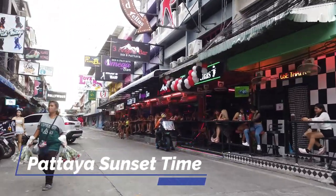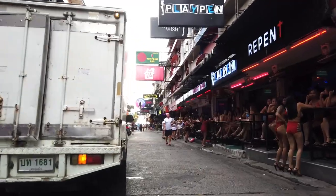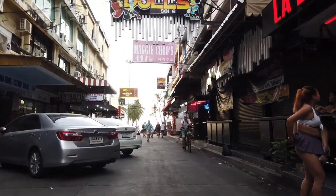Oh my god, check this out guys — we are right next to Soi 6! This is the craziest soi in Pattaya. The hotel is just next to it, and it's not too far from the Europa Hotel either.